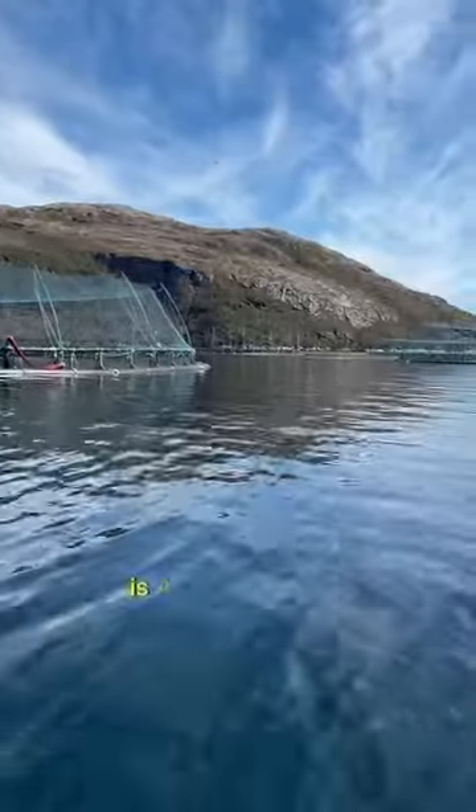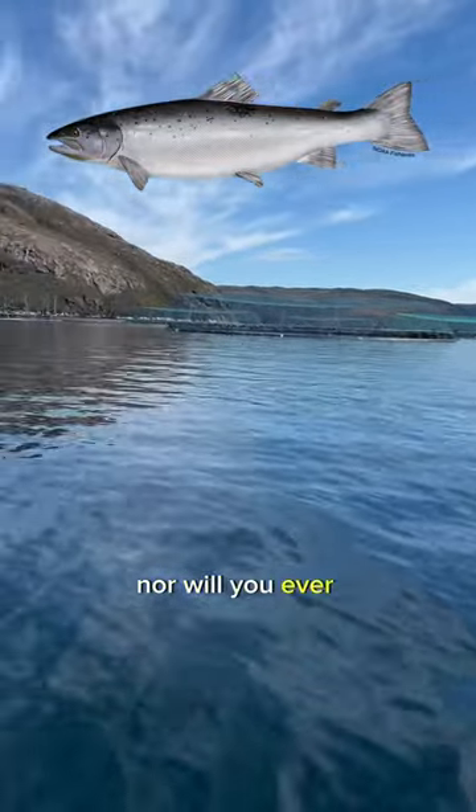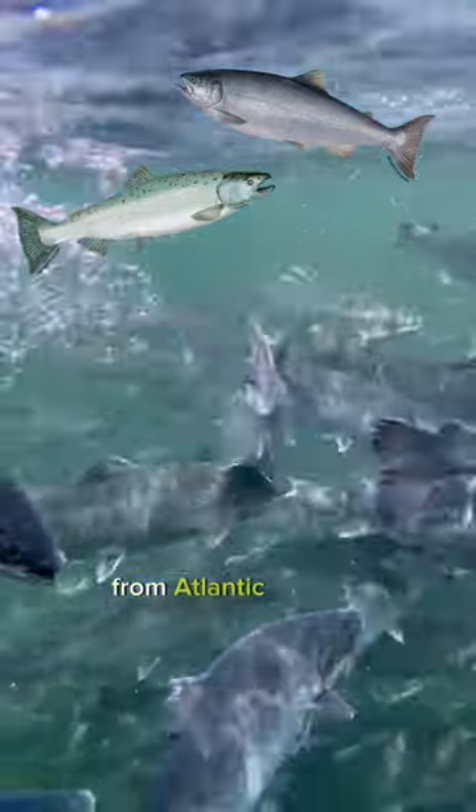Most farmed salmon in the States is Atlantic salmon, which you have never seen in a store wild, nor will you ever. Much of the premium wild salmon you see in stores — that's like three times the price — is Chinook or Coho salmon. These are separate and distinct species from Atlantic salmon.